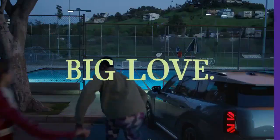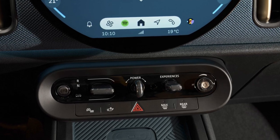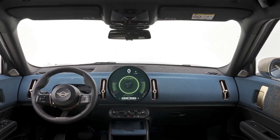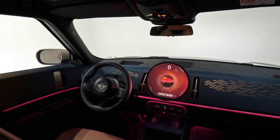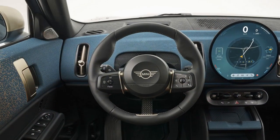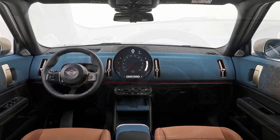On the tech front, a new 9.4-inch circular display mimics the classic MINI central speedometer digitally. This versatile screen offers eight different themes, displaying not only speed but also various infotainment features. However, we did observe some input lag with the system, which hopefully MINI can address before customers take delivery, given the system's promising capabilities. Additionally, a convenient pop-up head-up display places essential information, like speed, directly in the driver's line of sight, minimizing distractions.